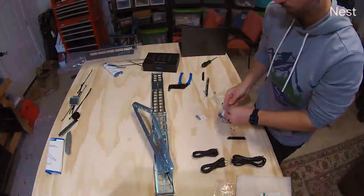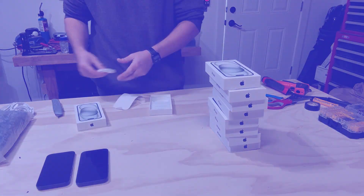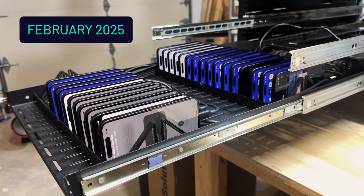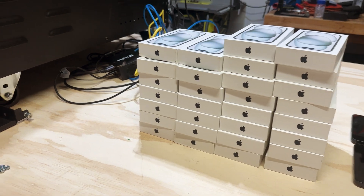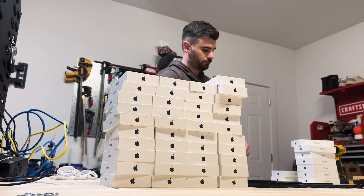Jayden spent the next two months tearing up metal, unboxing a warehouse's worth of iPhones, and turning this theoretical architecture into an armed and fully operational device farm. Last week and getting into this week, we've really been working on expanding what we have. Initially we were trying to get one drawer of devices up and running. Now we have somewhere near almost 100 devices.